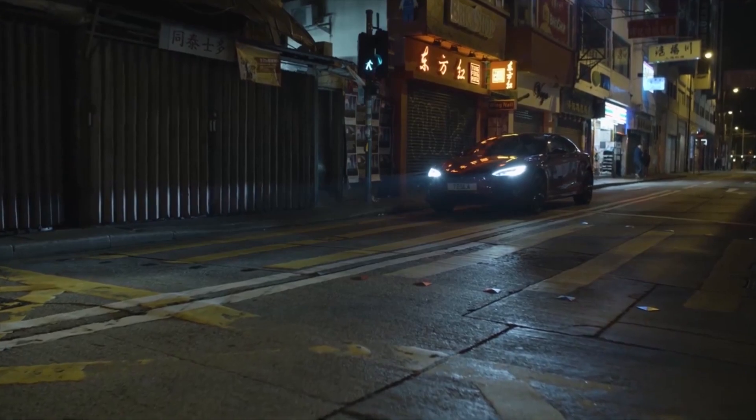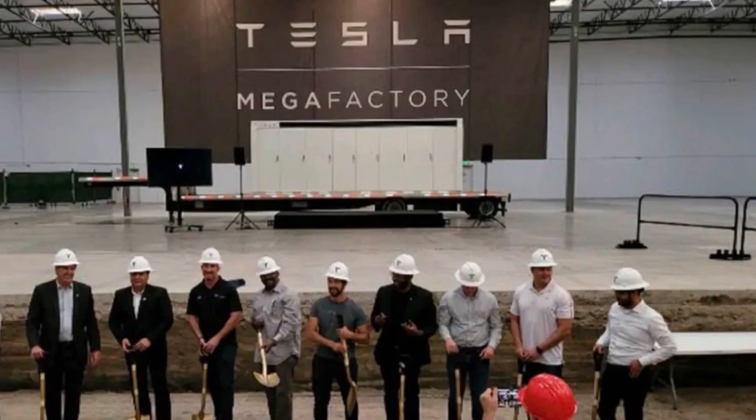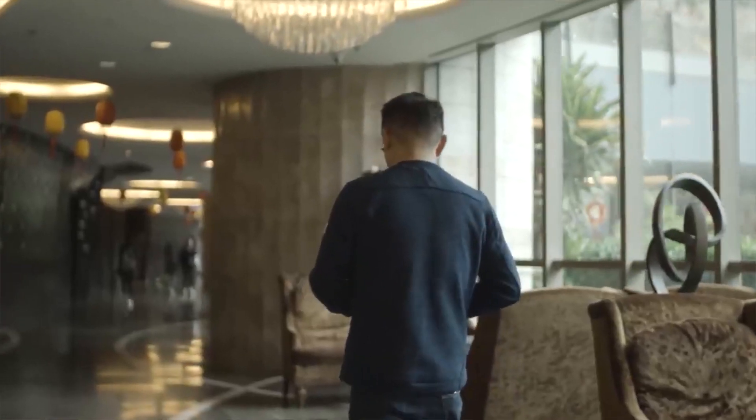Today we will be talking about Tesla's first Megafactory ever. Sonny Dhaliwal, mayor of Lathrop, announced the new Tesla Megafactory on Wednesday.